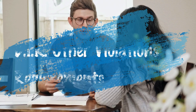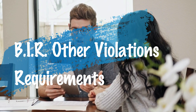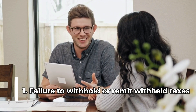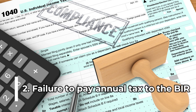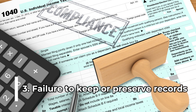Now let's move to our last group, the other BIR tax mapping violations. First, failure to withhold or remit withheld taxes at the time or times required by law or regulations. Second, failure to file and/or pay any internal revenue tax at the time or times required by law or regulations. Third, failure to keep or preserve records required by law or regulations.